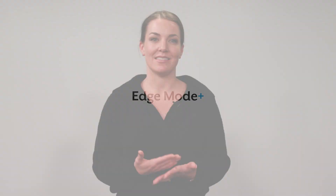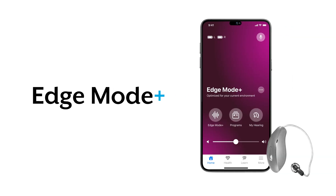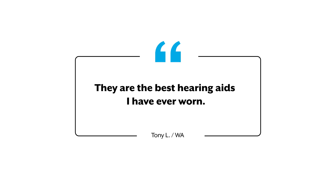We were one of the first manufacturers to put AI inside our hearing aids, and we're the only ones to offer Edge Mode Plus. Edge Mode Plus and our advanced noise management technology are just two reasons why many people call Starkey hearing aids the best sounding hearing aids they've ever worn.